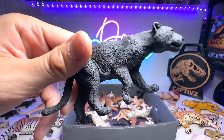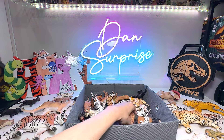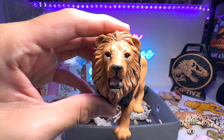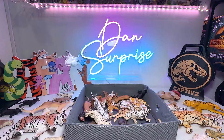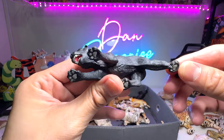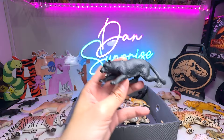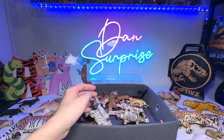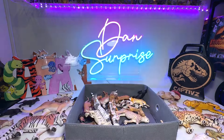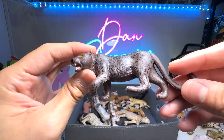And here we have a black jaguar. So all the big cats that are black are basically known as black panthers. Lion right over here — this is a beautiful one, also from Safari Ltd. Next up, we have a black panther as well. This is from Procon, which is from Collecta. Seems to be stalking its prey, about to pounce. A beautiful white tiger right over here. And here we have another black panther.